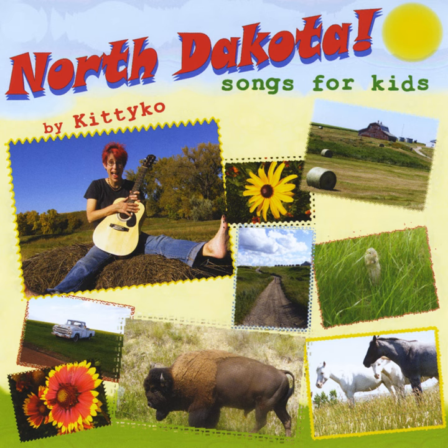Doo doo doo doo doo doo, dee dee dee dee dee. Box elder bug, I hear you buzz by me.